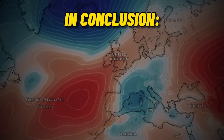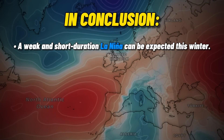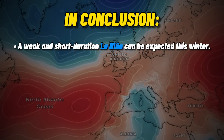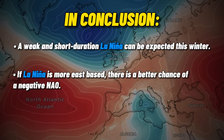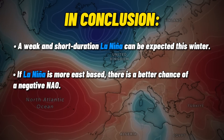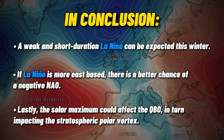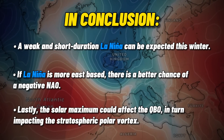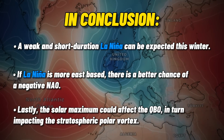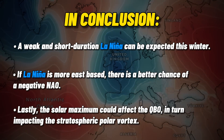In conclusion of section 2, we have established that La Niña will persist through the winter of 2024 through 2025, and in addition to other factors such as the placement of the coldest sea surface temperatures in the equatorial Pacific and the impact of solar activity on the QBO, there is reason to believe that the upcoming winter could be driven by a weakened stratospheric polar vortex and a negative NAO. Now let's move on to the third and final section of this video.